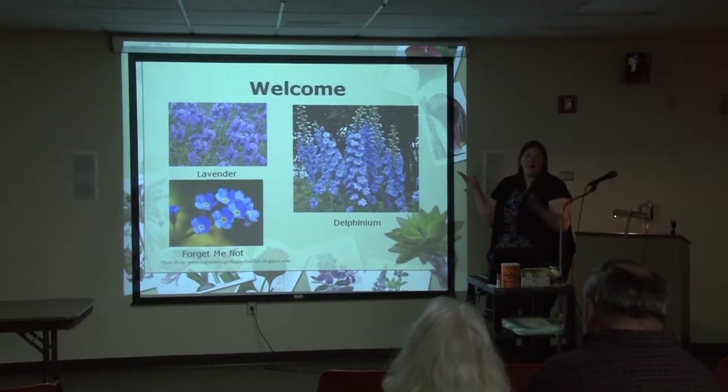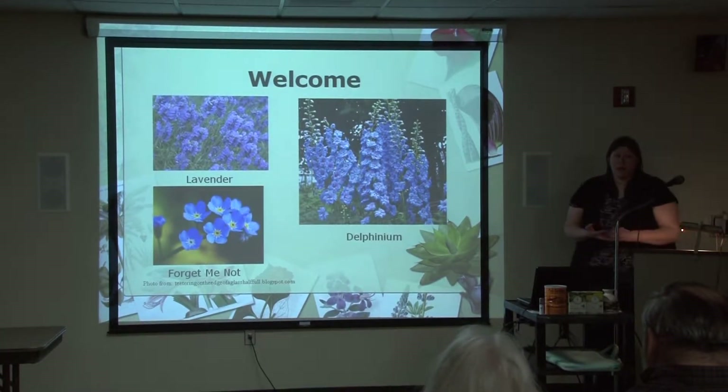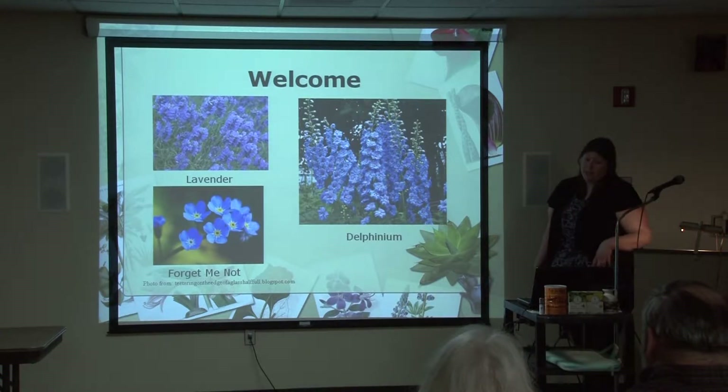I brought a few of them to the back of the room if anybody's interested. There are some seed packets that you're welcome to take home and plant in your yard — all locally available, nothing really uncommon or unusual, but all things that are significant now and were significant then.